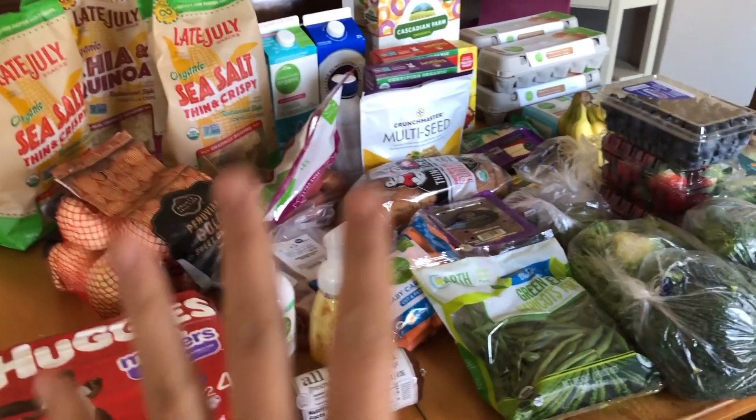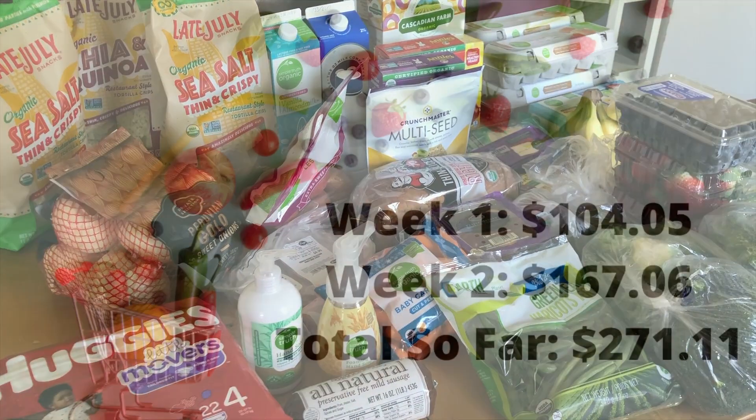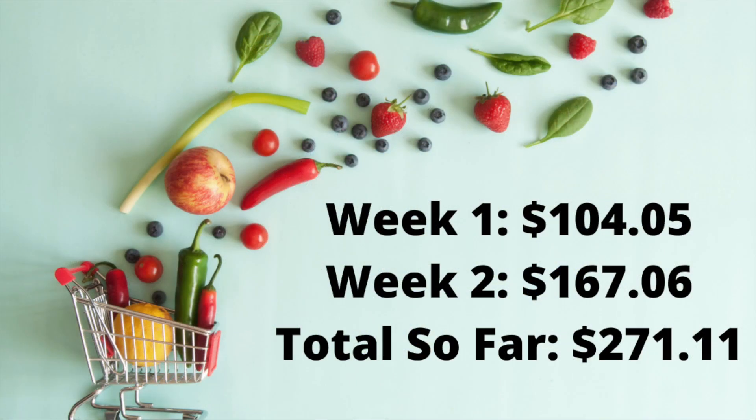So this is our haul for week two of our grocery budget challenge. Here's the total so far: for week one we spent $104.05. Week number two, with our store run plus the extra store run and a gallon of milk, it was $167.06, for a running total of $271.11.